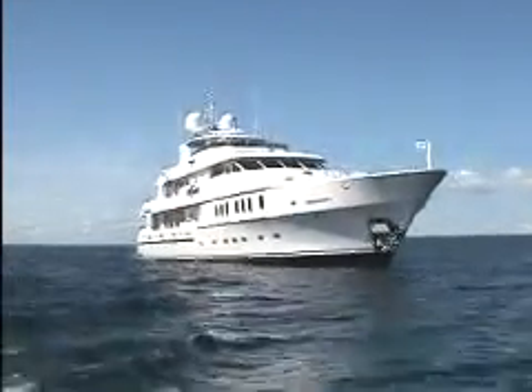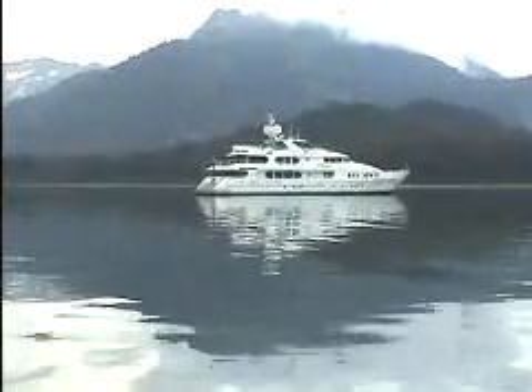Christensen Shipyards is a custom yacht manufacturer located in Vancouver, Washington. We've been building custom yachts for about 21, 22 years. We started off with some smaller yachts and then as time went on people wanted bigger and better yachts, and so we grew.